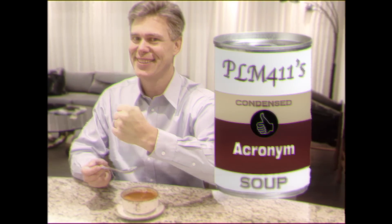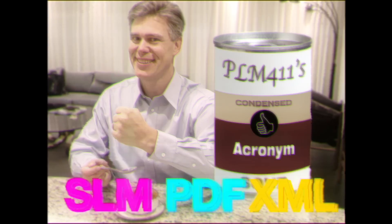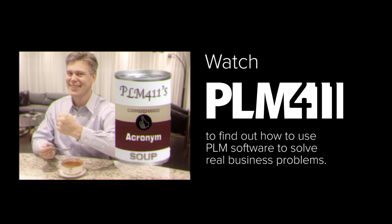Also available in delicious SLM, PDF, and XML flavors. Loaded with productivity. Improving business takes more than ingesting a three-letter acronym. Watch PLM 411 to find out how to use PLM software to solve real business problems.